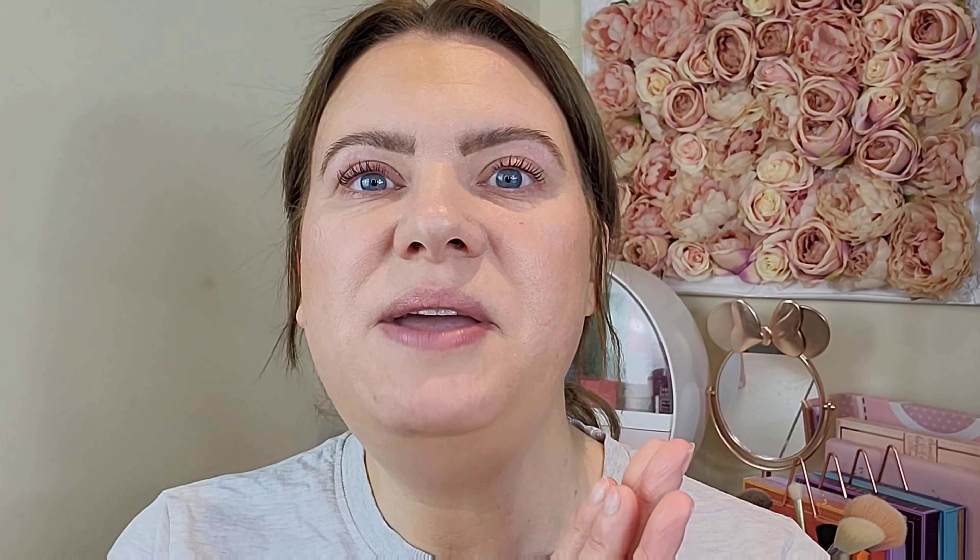If you're interested in trying any of these products, I do have a discount code — it's CW20 for 20% off. I'll pop it on screen and in the description box below along with links to the products. I hope you enjoyed watching — if you did please give me a thumbs up, it means the world to me. Thanks for watching, bye!